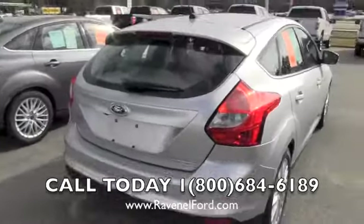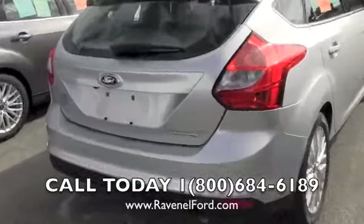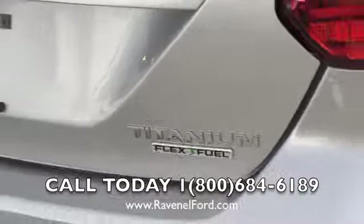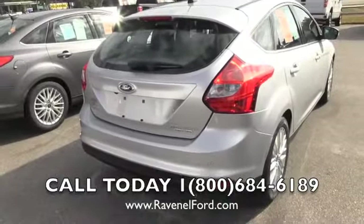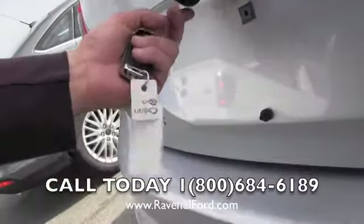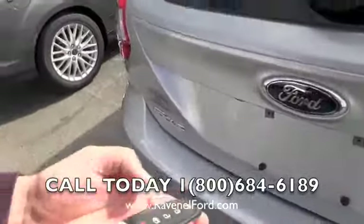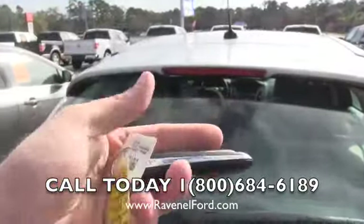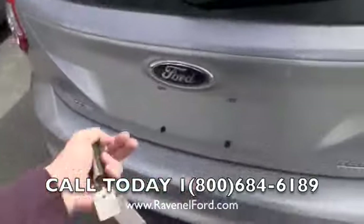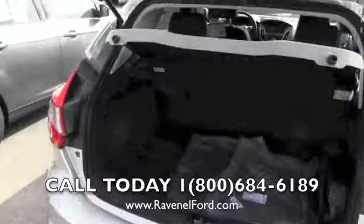This one does have a Titanium package — I noticed it right here for that feature. Flex fuel also — that's E85 ethanol. Backup sensors in the back, and you even get a backup camera. That's a nice feature. A smart key — keep it in your pocket or purse, hit this twice and you can actually open it up.